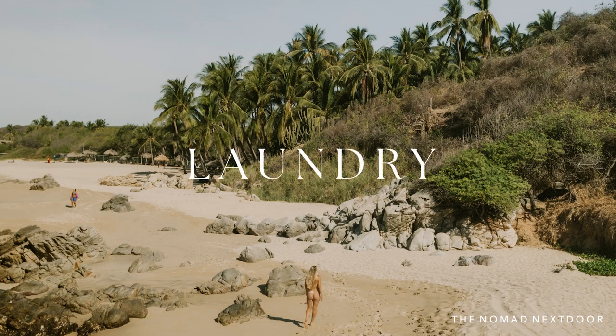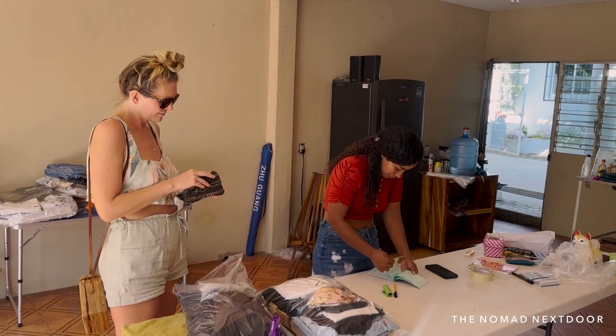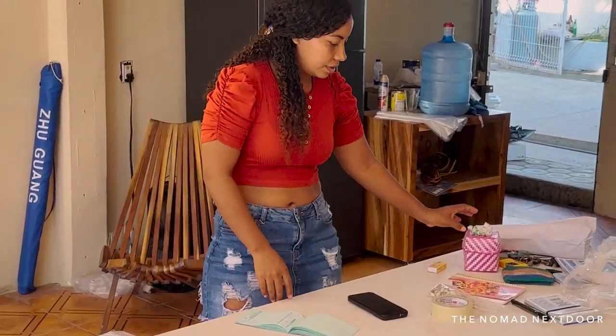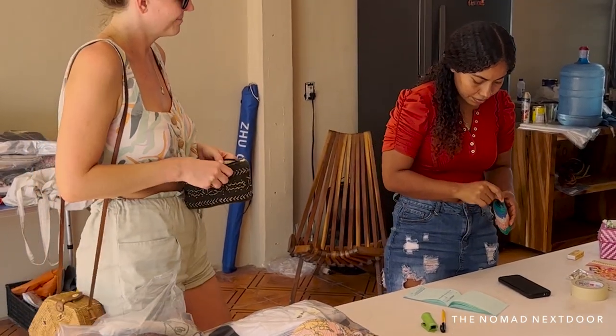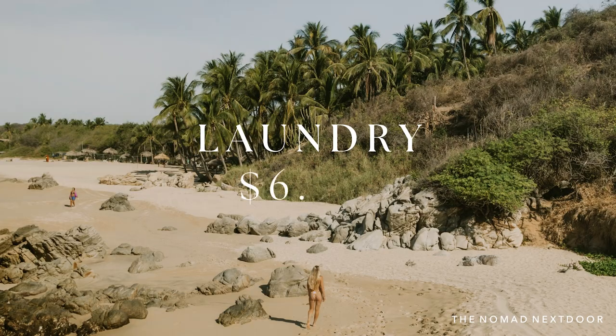Laundromats seem to be on just about every block. We were doing laundry weekly and paying 20 pesos per kilo. Our weekly bill was around 60 pesos, so our monthly total for laundry was $13, or $6.50 each.